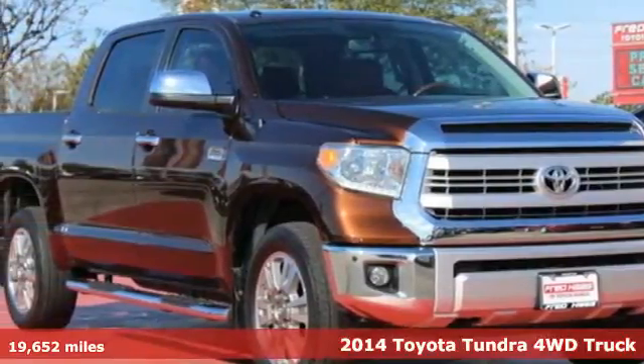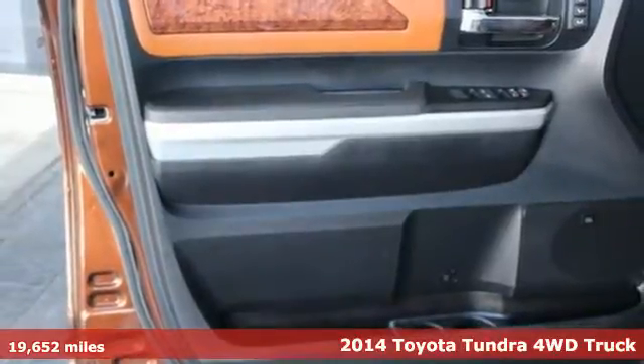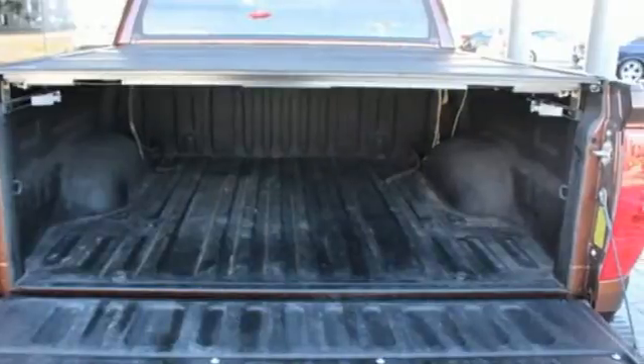Here's a 2014 Toyota Tundra Platinum. Here's capability you can count on. The Tundra is built for the work that never ends, and the family that never stops.